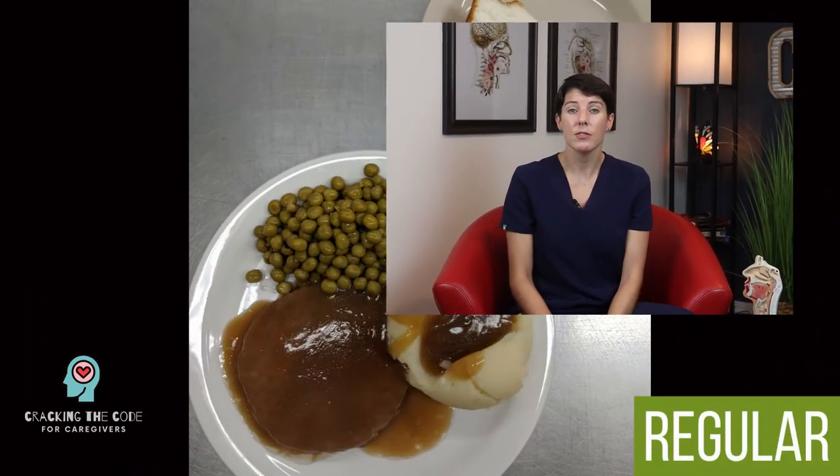I'm going to quickly go over each diet type. I'm going to break them down into four levels to make it easy for you at home. I'll start with level seven, the regular diet.